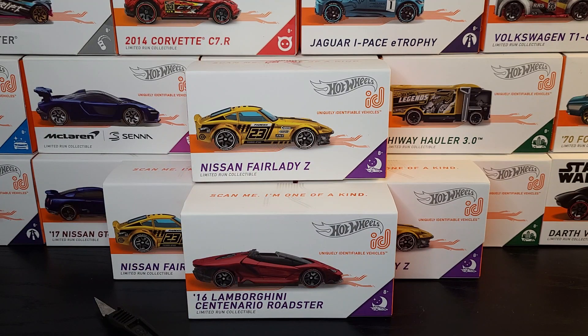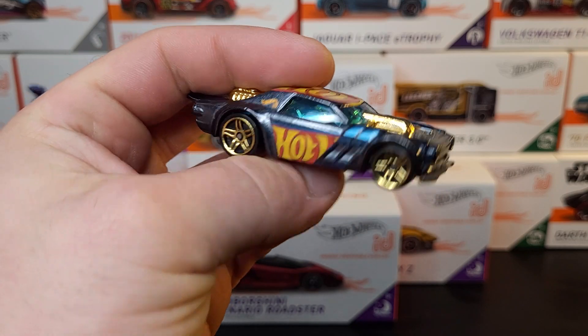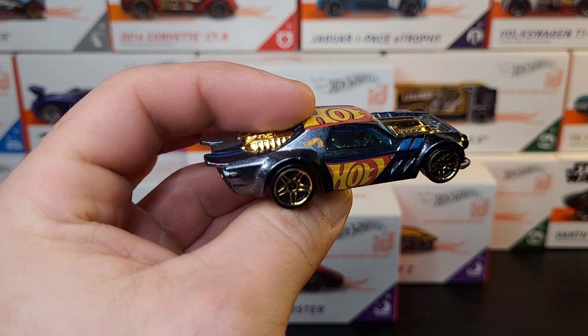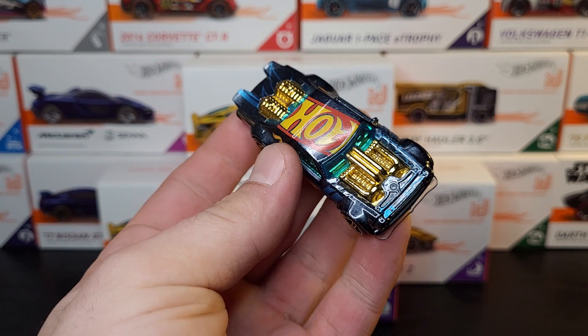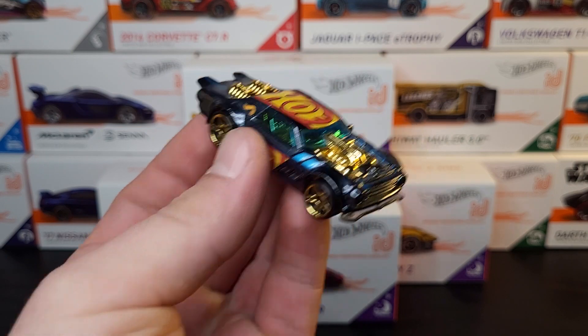I have so many Spectra Flame orange cars, it's a little outrageous. This one is an ID Chase - the Night Shifter. That's cool. I like the paint color on that too. It really pops. It's like a bluish gray. Real slick.